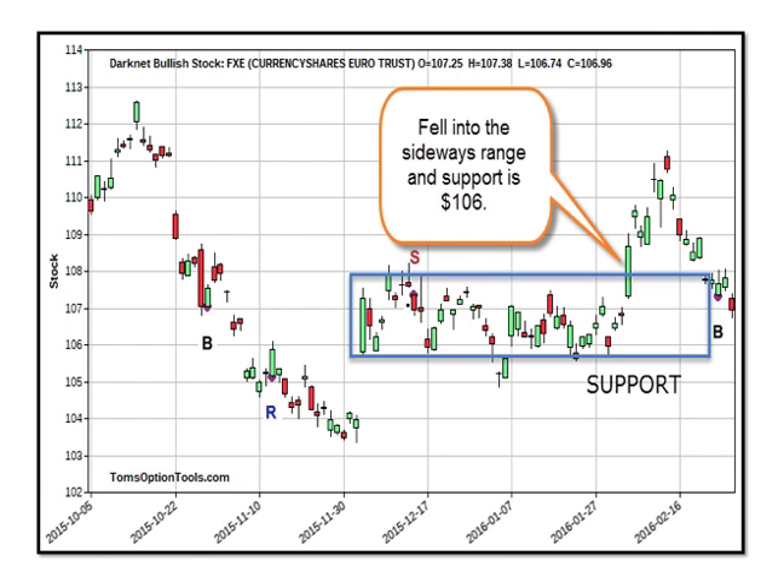This chart is the currency markets — FXE, the Euro Trust. We were in a sideways range for a while, then jumped up quickly into the beginning of February and fell off almost as fast. We are now in a Darknet buy signal. Darknet is a short-term trading strategy with an average trade of about 21 days; however, the exits are not based on time — they're based on price and what we call channel collisions. So keep an eye on this one.